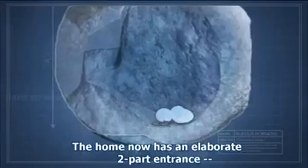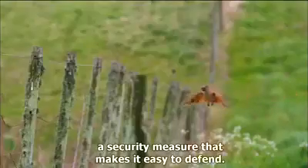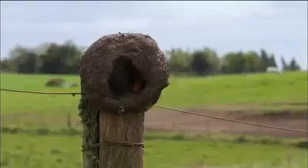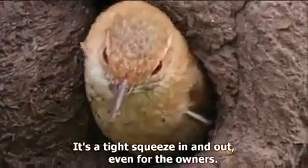The home now has an elaborate two-part entrance — a security measure that makes it easy to defend. It's a tight squeeze in and out, even for the owners.